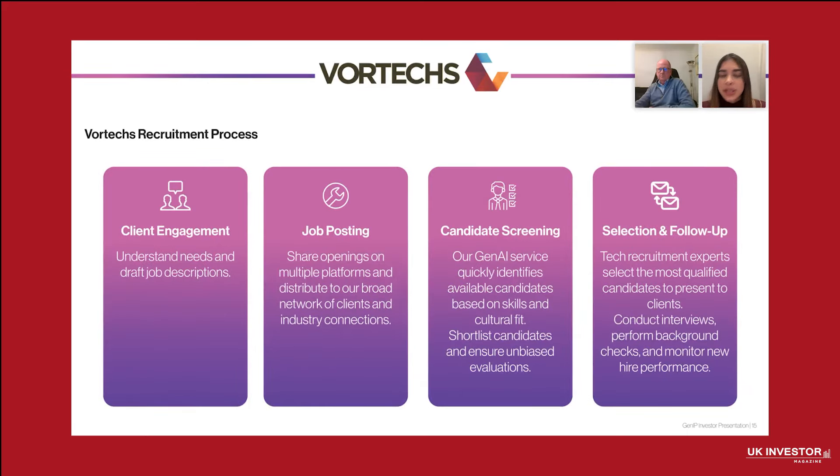The recruitment process is simple, efficient, and effective for our clients. We combine AI with human expertise for fast and accurate results. First, we understand the client's needs to tailor the search for the ideal candidate. Then AI optimizes job descriptions and ensures broad reach. Generative AI filters resume qualifications while our experts conduct in-depth reviews. Our tech recruiters then interview candidates, check backgrounds, and ensure the best fit. Finally, we monitor new hires' performance to ensure long-term success.